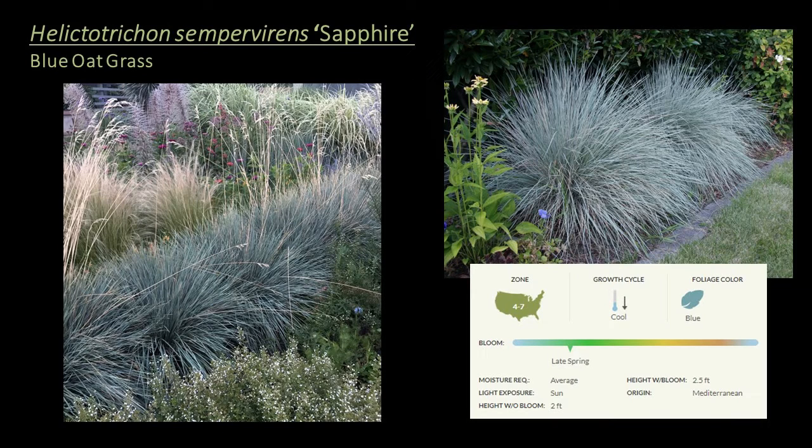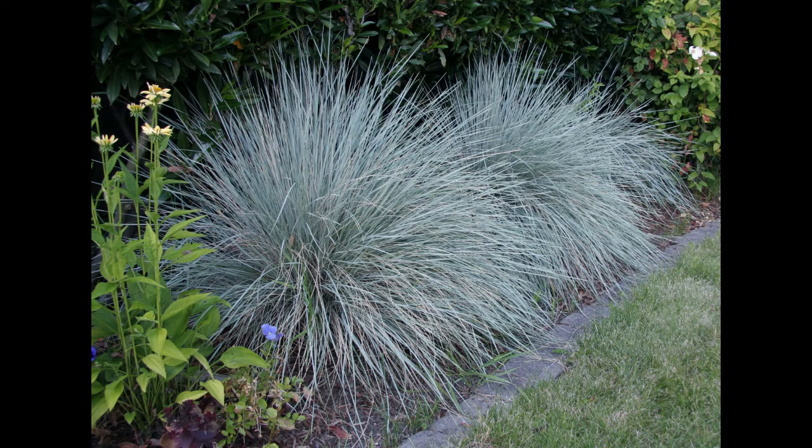Moving on to Helictotrichon sempervirens 'Sapphire', or blue oat grass — another cool season grass hardy to zone 4, appropriate for the ground cover or seasonal interest mid-height layer. It stands out with deep blue foliage that grows a little taller than the fescues, with a rounded, sculpted look. Seed heads emerge in late spring topped with tan, oat-like blooms that rise above the foliage. It prefers full sun and well-drained locations and can be grown in containers. It's also reported to have improved resistance to rust.